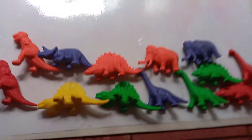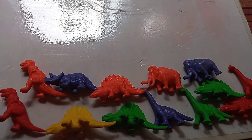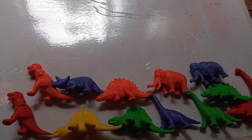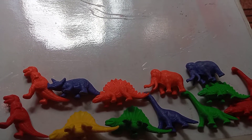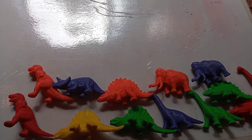Here we have some very hungry dinosaurs. The dinosaurs that are the same shape love to play together — they don't care what color they are. All of the dinosaurs that have the same shape play together.